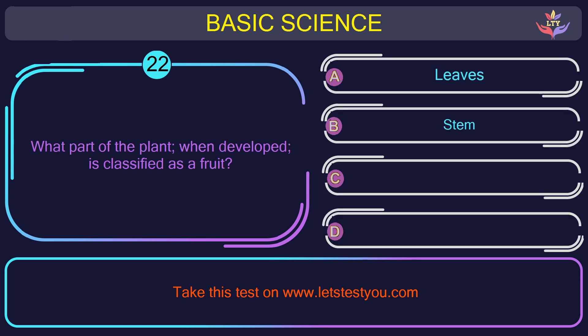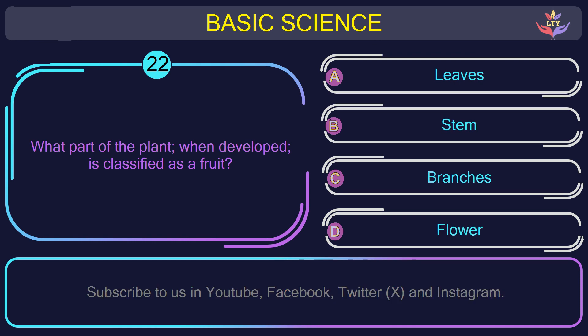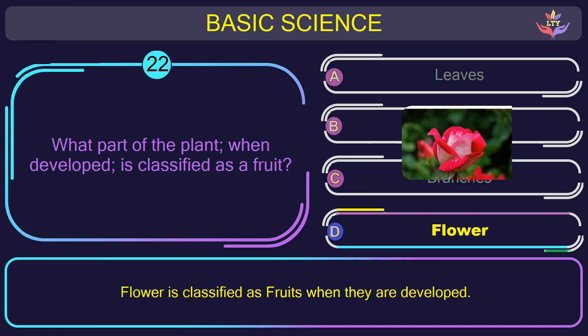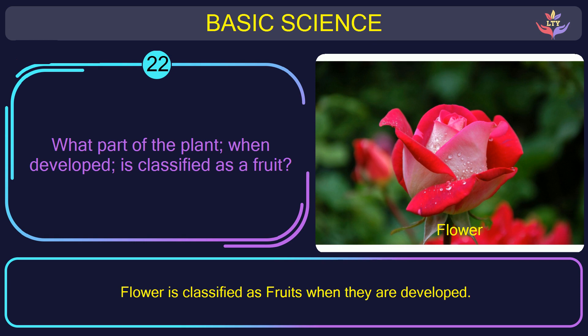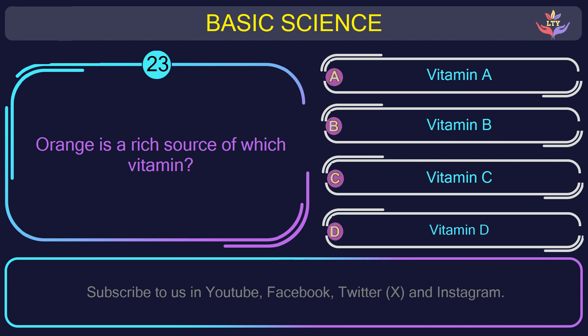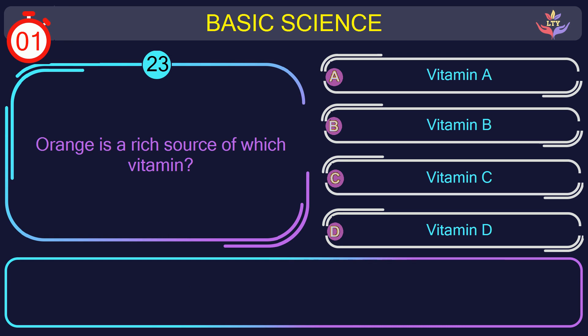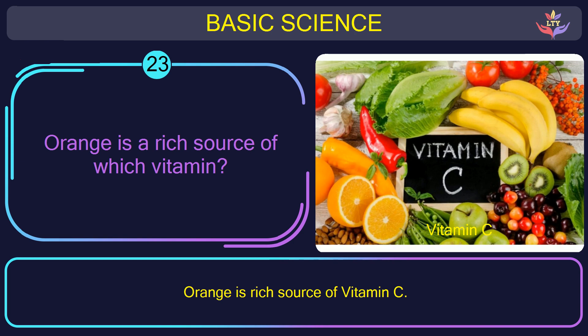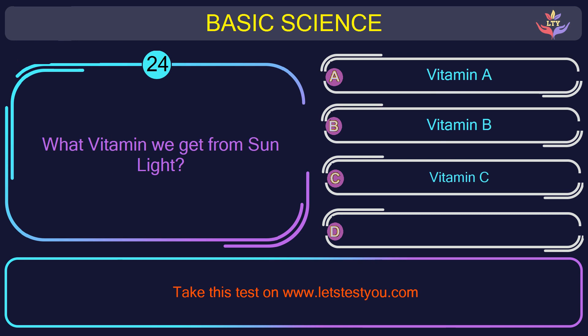Question number 22: what part of the plant, when developed, is classified as a fruit? The correct answer is option D: Flower. Flowers are classified as fruits when they are developed. Question number 23: orange is a rich source of which vitamin? The correct answer is option C: Vitamin C. Orange is a rich source of Vitamin C.